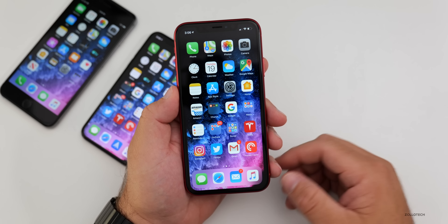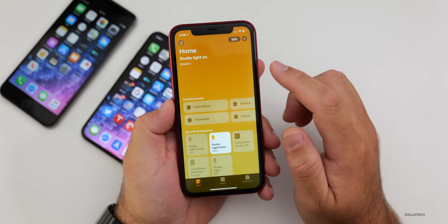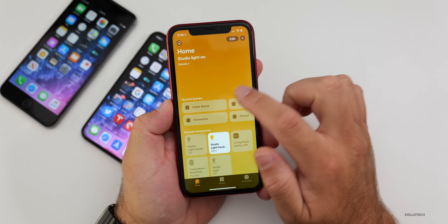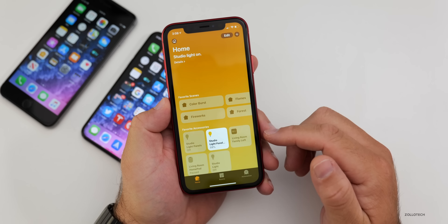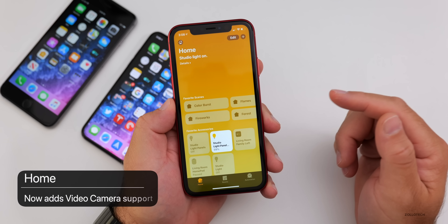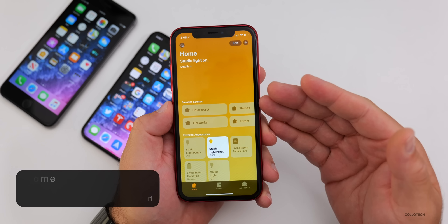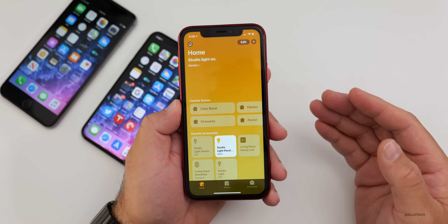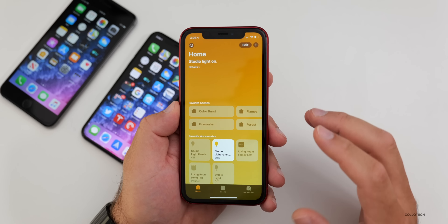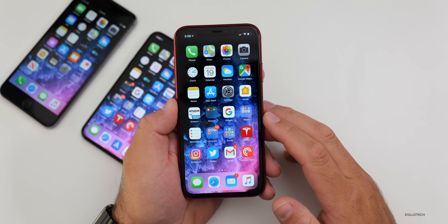Home gets a minor update with some additional wallpaper options in the background. You also now have the option to use end-to-end encrypted video cameras that only allow you to see the video stream on your device — no one else can view it. More device support is included as well.